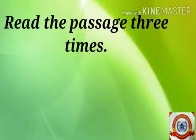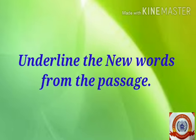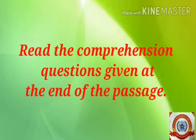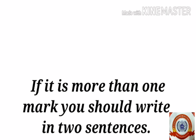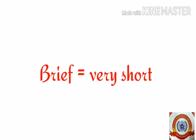The next step is to read the passage three times — that means you have to read the passage again a little slowly to know the details. Next, underline the new words from the passage. Then visualize the summary of the passage. After that, read the comprehension questions given at the end. If the questions have one mark each, write the answers in one word or one sentence. If it is more than one mark, write in two sentences. Remember, the answer should be brief — brief means very short. These are the directions for writing a reading comprehension.